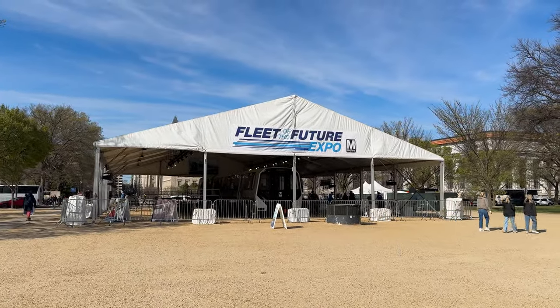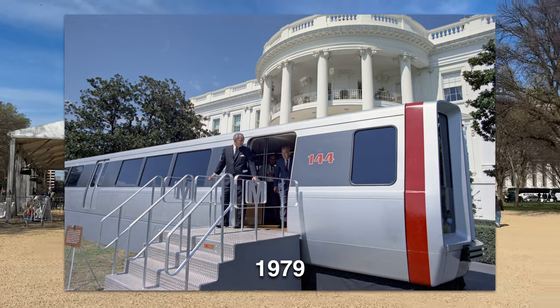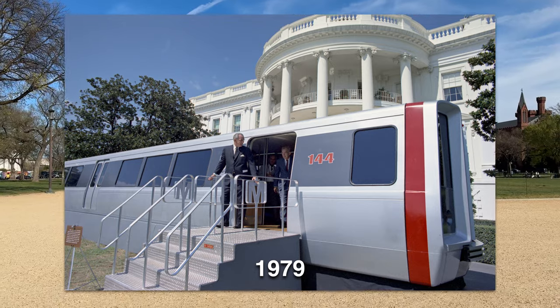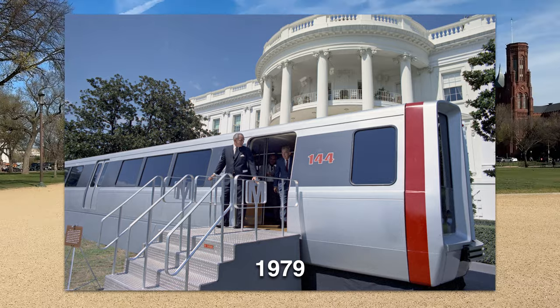The last time something like this was implemented was in 1979, when President Lyndon B. Johnson viewed a future Metro car on the front lawn of the White House. Let's go.